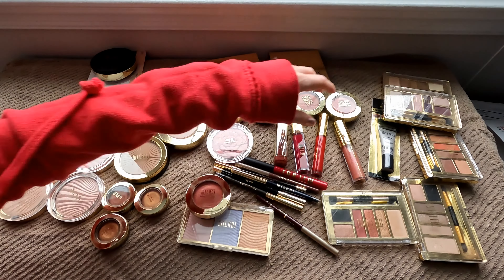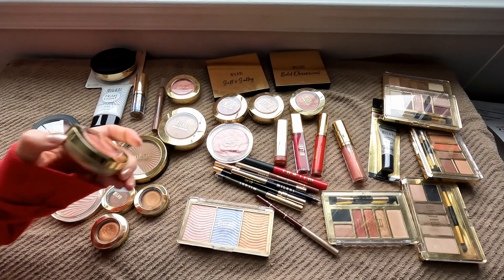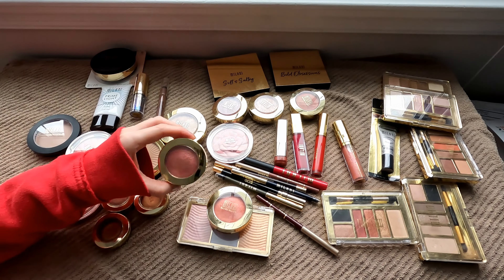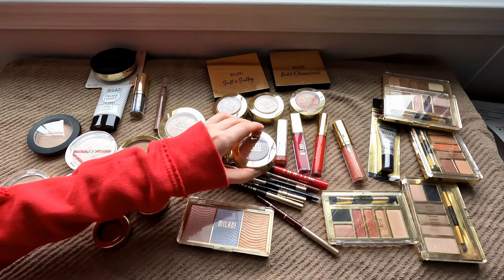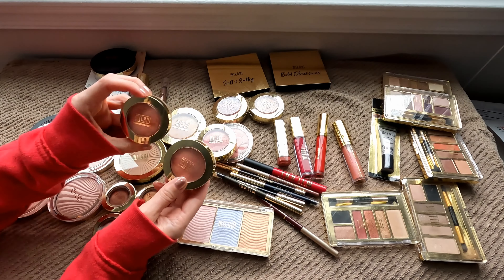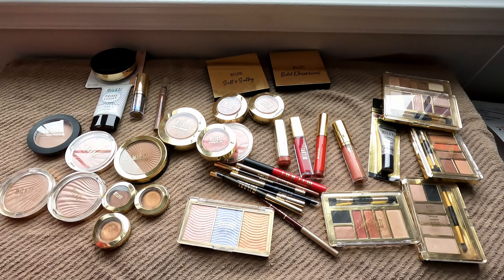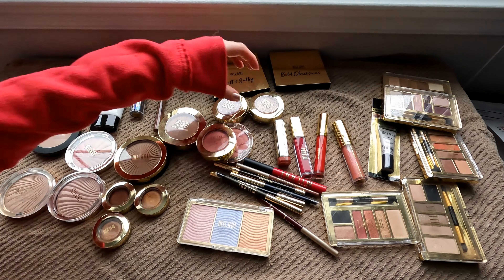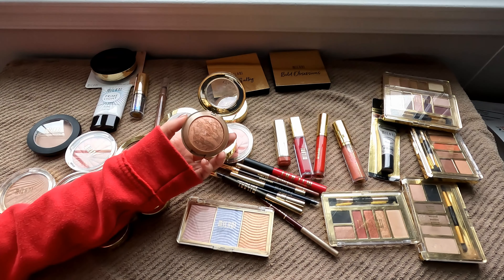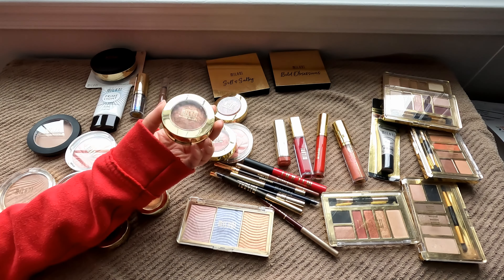I think I have two of the Luminosos here. Nope, this is Dolce Pink — it looks quite similar. These big blushes used to be all the rage and I honestly do enjoy them a lot. I'm going to keep a Luminoso and then I think I'm gonna keep this Dolce Pink as well. Oh my gosh, here's another Luminoso. So I'm gonna let go of one — the older one looks a little bit more dry, so I'll hold on to the newer one. I'm also going to let go of Rosa Romantica and one of the baked blushes that was more like a highlight but is too old now.